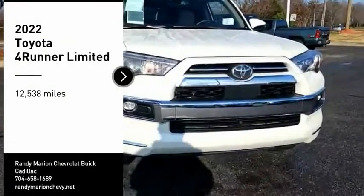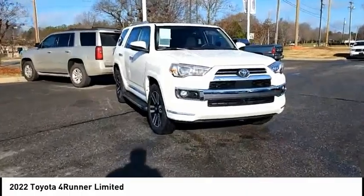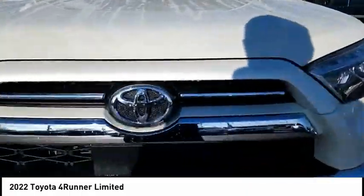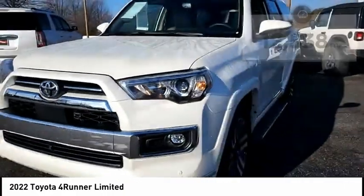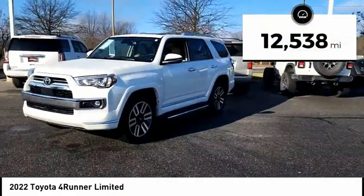Stop by and take a look at the 2022 4Runner. 4Runner durability is unbeatable — there are more 4Runners on the road today than any other midsize SUV. This vehicle has less than 15,000 miles.